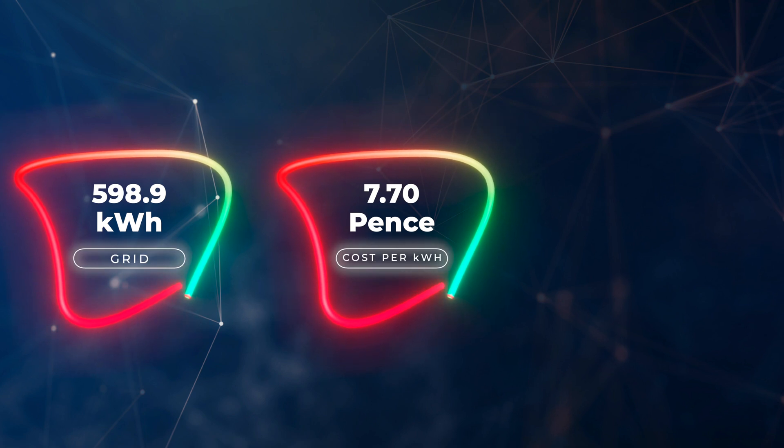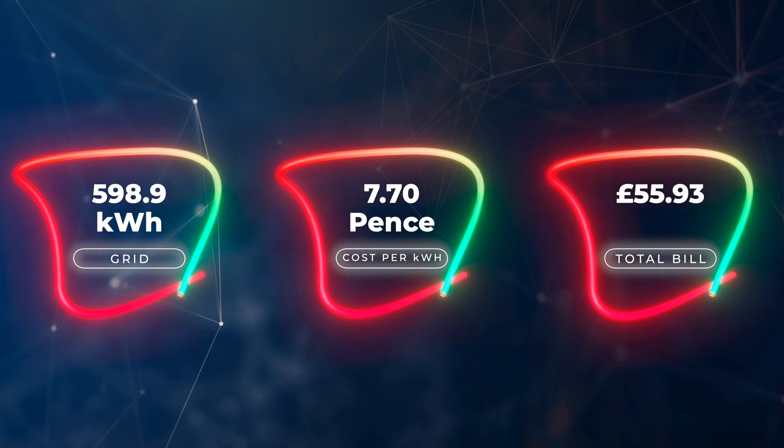That brought our total bill — energy and standing charges — to £55.93 for electricity for the month of September. For gas, we're still not using much at the moment. We use gas for our central heating but haven't really had the heating on yet, apart from a short blip where we had the boiler serviced this month. We used about 0.76 pence worth of gas; the rest was standing charge, giving a total gas bill of £8.15.